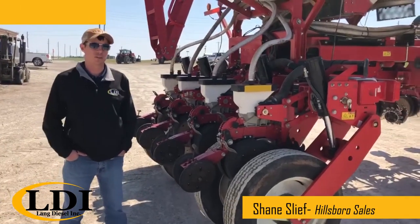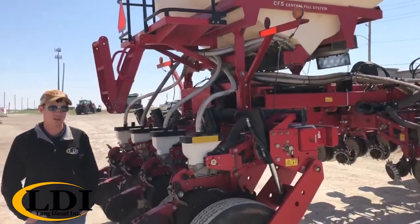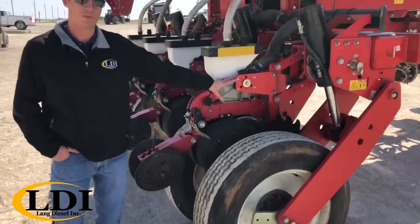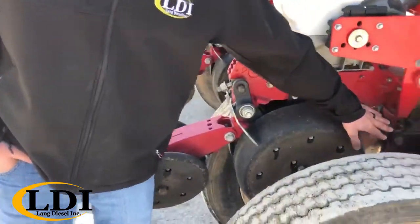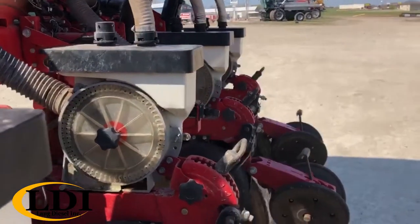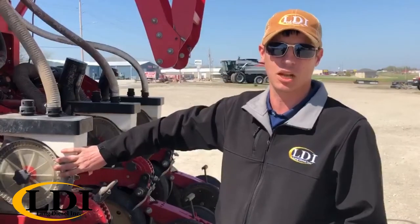Today I'm going to show you around our 2015 used white 98-16 planter. It's a central fill unit with a 90 bushel capacity fill system, positive air, cable drive. We have rubber closing wheels, getter floating residue managers, positive air system. This is a very simple system that works very well. A lot of competitors have to go to a different system to compete with our singulation that comes standard from the factory.